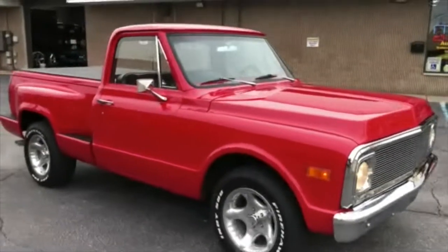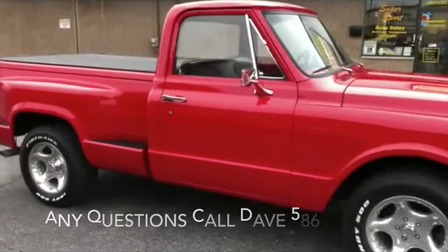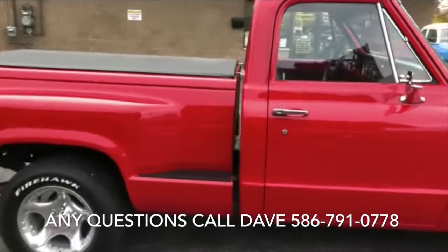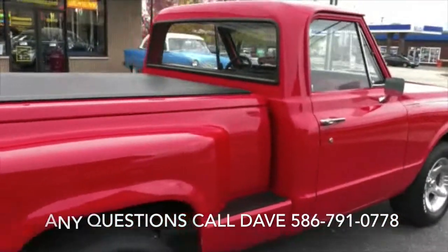New rubber seals, windows, glass, door handles — everything's been replaced. New wheels and tires. Really slick paint. Got the newer plate mounted with a 90s bed on the back.